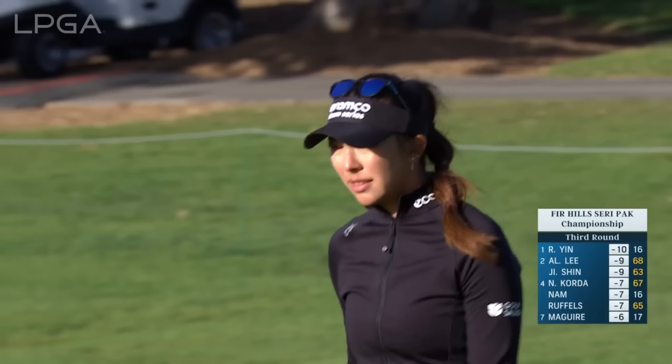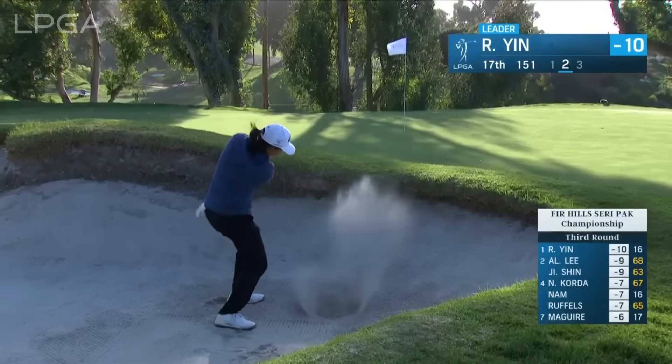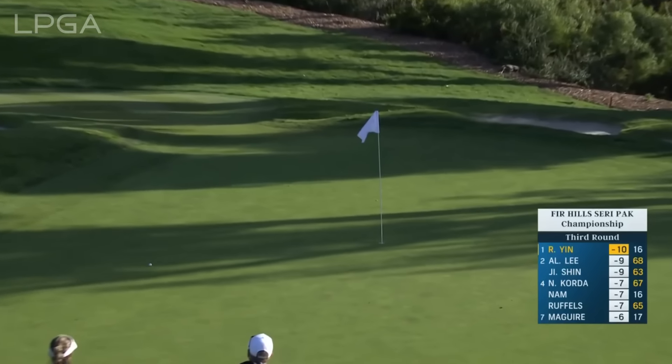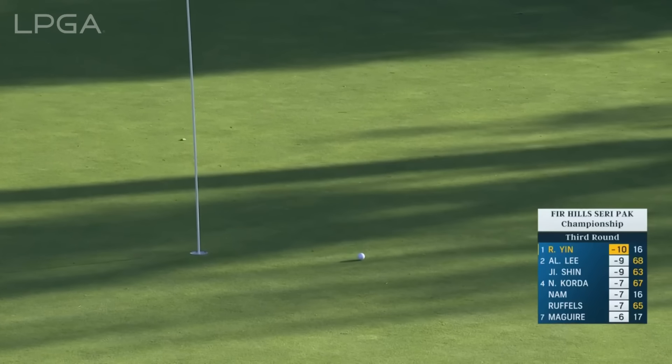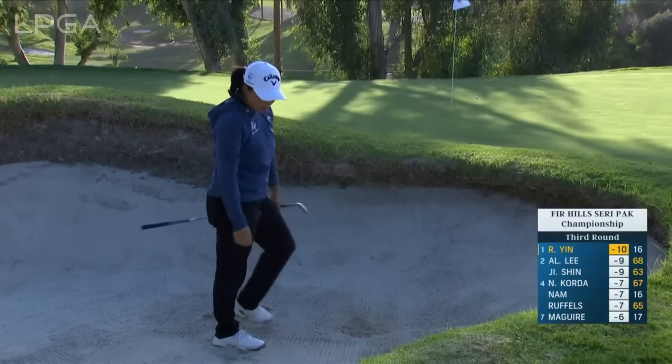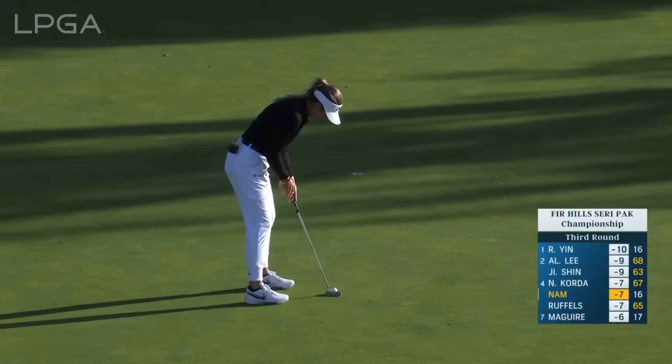This is actually a new putter that she's put in the bag here this week. At the 17th, the bunker shot for Ronin Yin from a perfect lie, back into the wind, plenty of green to work with. Just spectacular. Should be pulling down a little bit to the left.